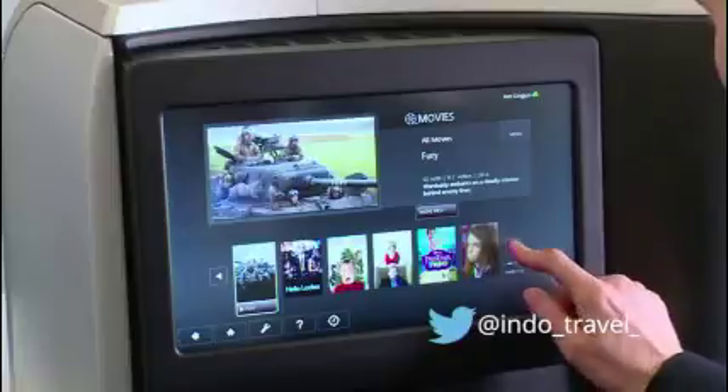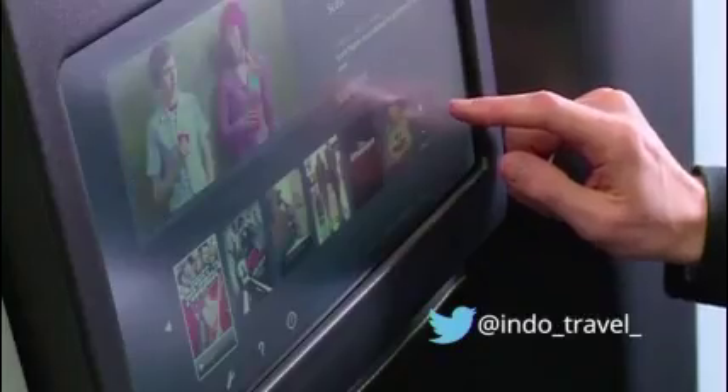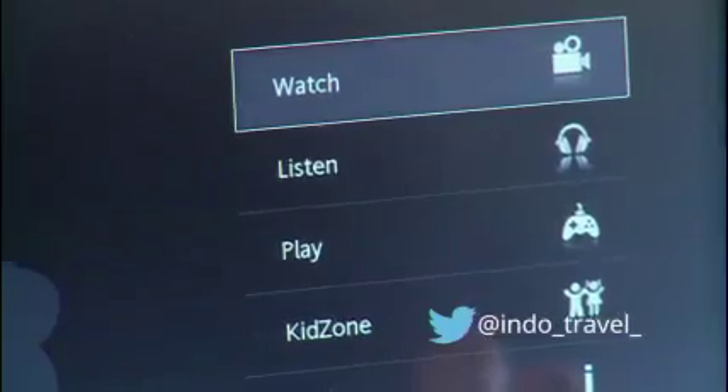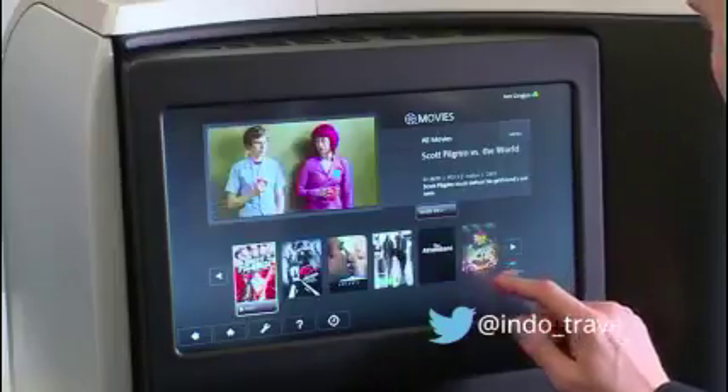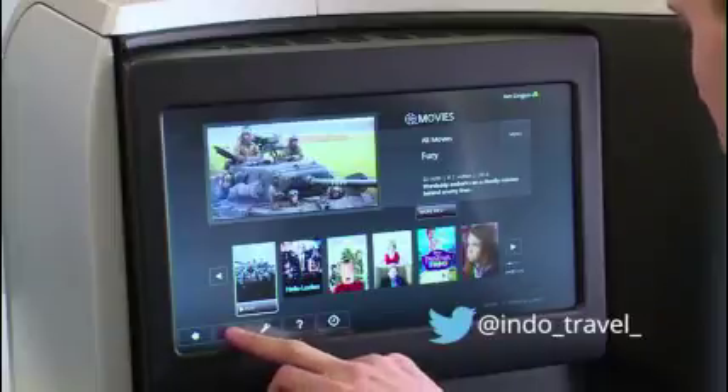The consoles feature 16-inch touch screens with a decent selection of movies, games, box sets and so on. The choices are slightly more limited right now than some of the American carriers, but the look is definitely slick.